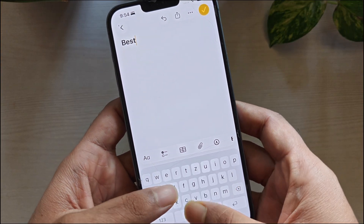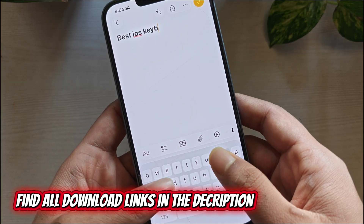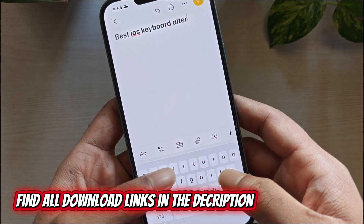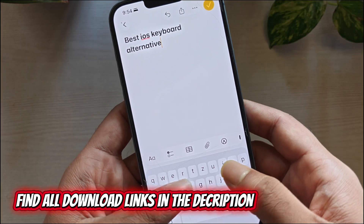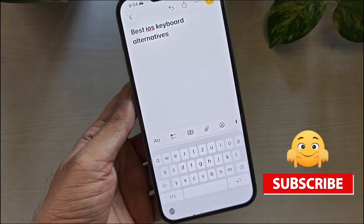So that's it guys! If you want the simplest upgrade, start with Gboard or SwiftKey. If you want faster editing, Finale is worth learning. If you want better writing quality, Grammarly is the pick. And if you want fewer typos with a new layout, try TypeWise.